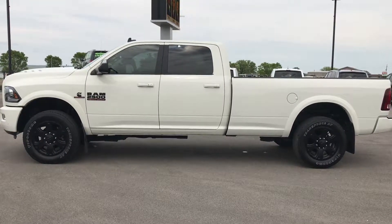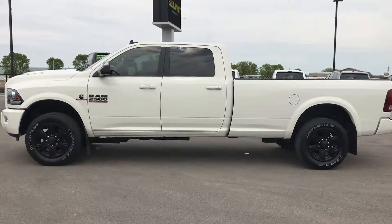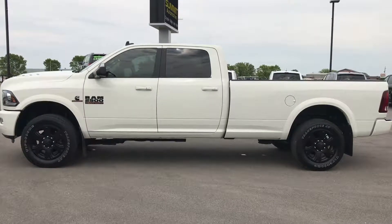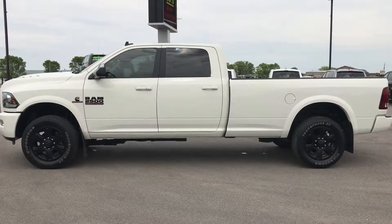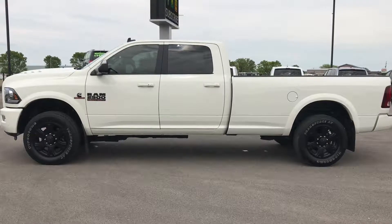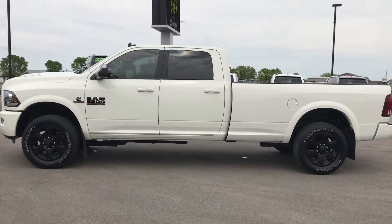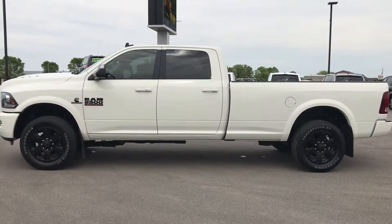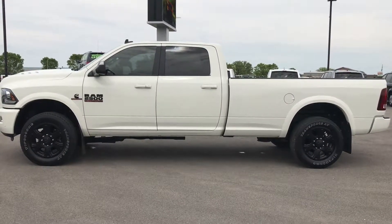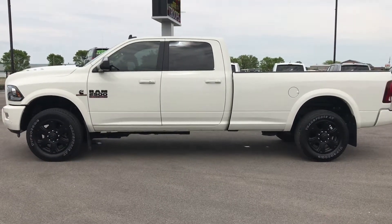Thanks for checking out my video. If you like it, go to our YouTube channel at YouTube.com/SummitAuto — like, subscribe, share, all that good stuff. If you want to make this truck yours, give us a call at 920-921-0850. Ask for one of our sales associates to make this truck yours today — hurry before it's gone! Thanks again. We look forward to helping you with this super clean 2016 Ram 2500 Crew Cab Long Box Laramie Cummins Diesel.